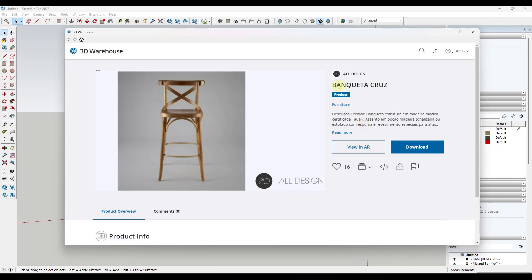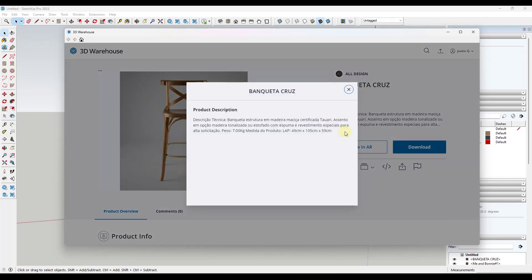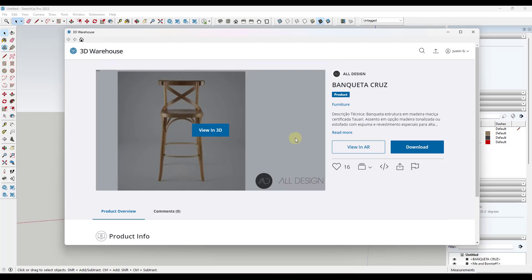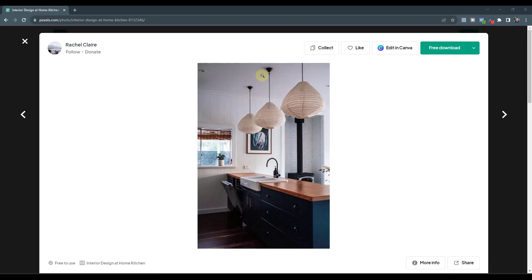This is massively valuable to me for finding different things in the 3D Warehouse, because I never in my life would have searched for 'banquette cruise' from this manufacturer, and most of what they've typed in here is in a different language than my native language. So finding this would have been extremely difficult, but now I can just do an image search and go find it.